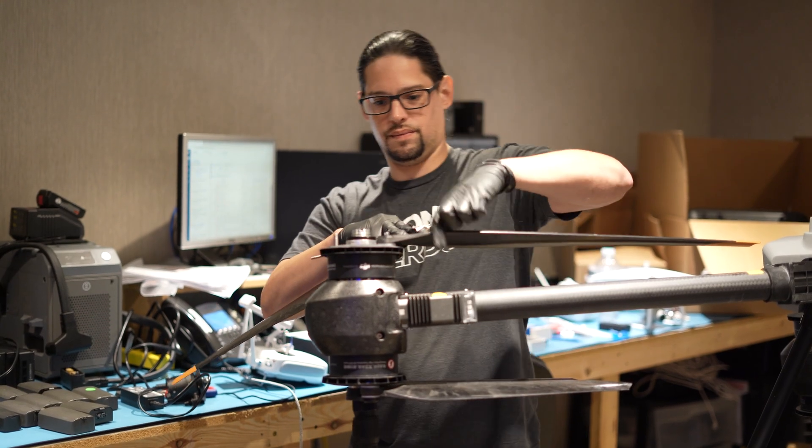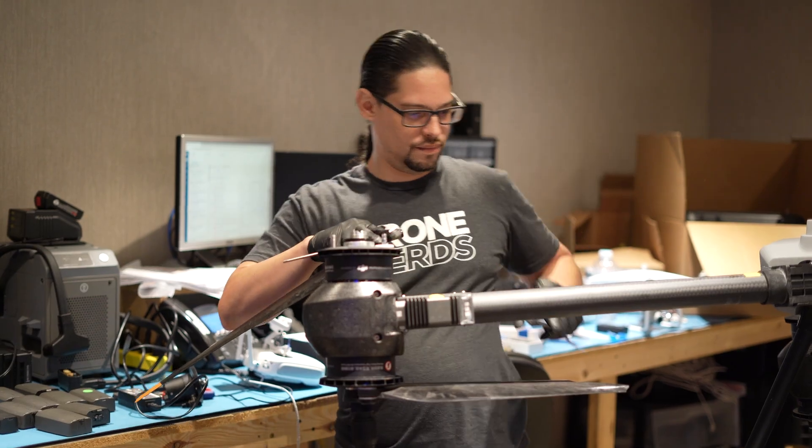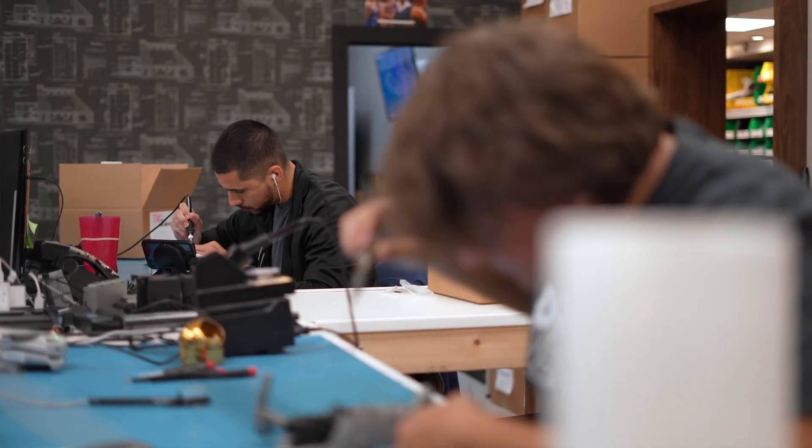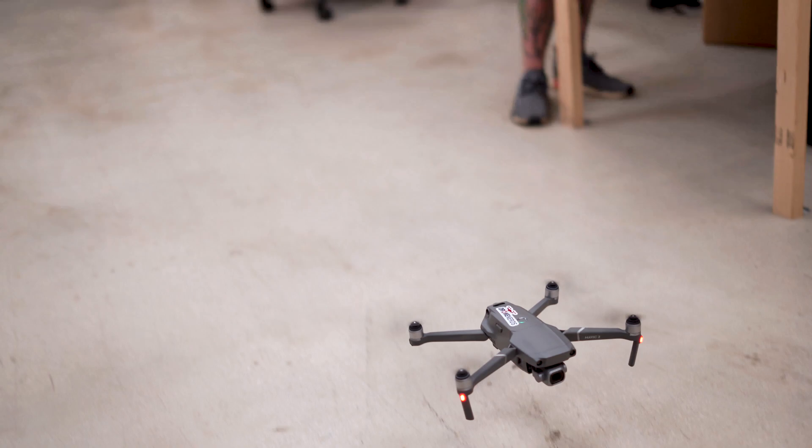The repair process can involve fixing or replacing broken parts, updating or changing firmware, performing calibrations, and more. Our technicians have all of the skills and tools necessary to repair your drone, perform a test flight, and get you back in the air.